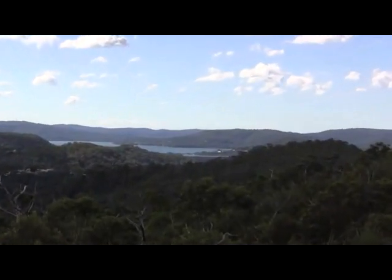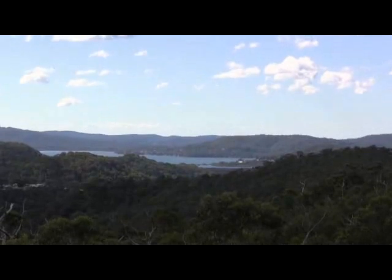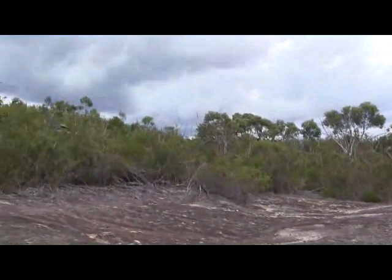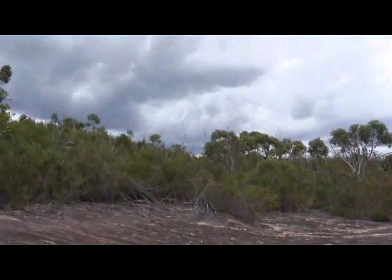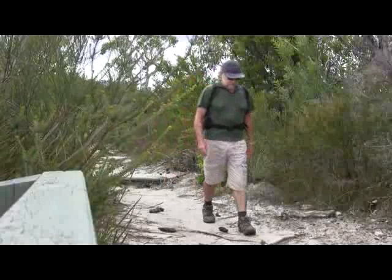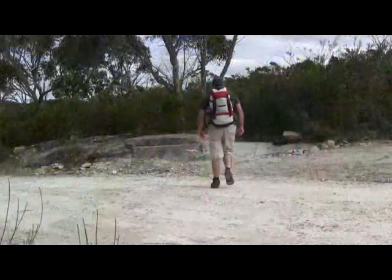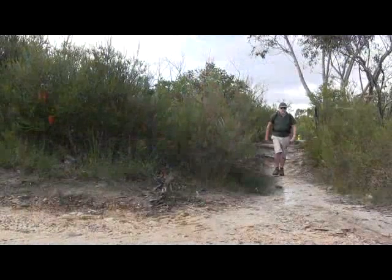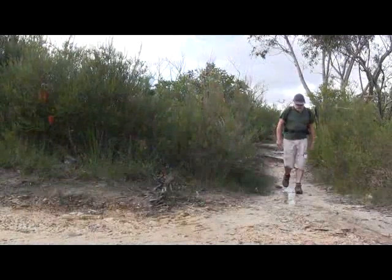While the sky looks nice out to the east, across to the west there's a fair bit of rain around. Hopefully we'll miss most of it. This track eventually comes out to Dylan's Track. We turn off across to the shortcut to join Tunnel Track.